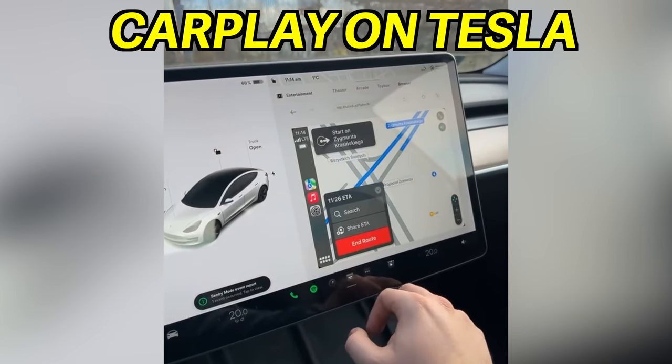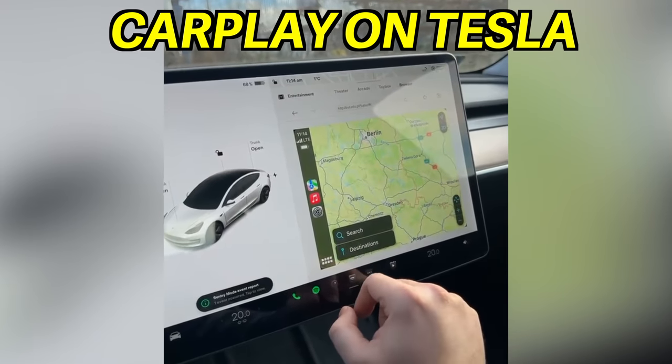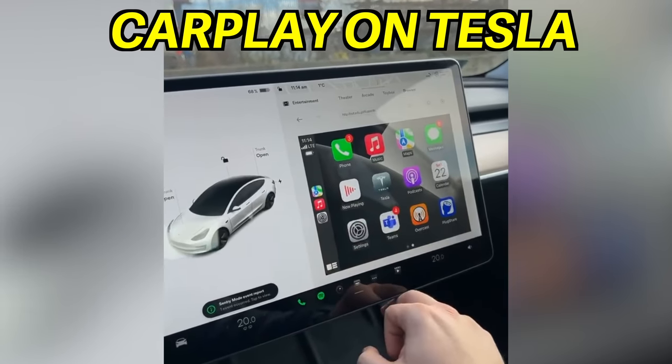Is Apple CarPlay finally coming to all Teslas in 2022? The answer might surprise you. It's yes and no.